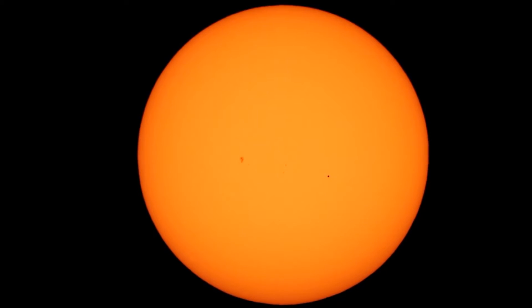Hey guys, this is Sliman just bringing you the May 9th, 2016 Transit of Mercury. This is a pretty rare event, so I'm excited to get it on film for you and hopefully I can get multiple angles for you guys to look at and enjoy, so here we go.